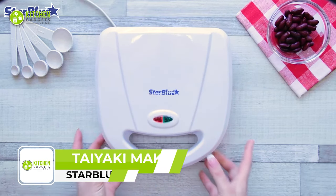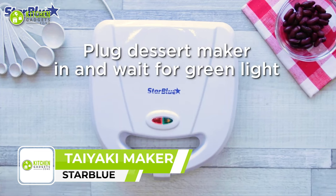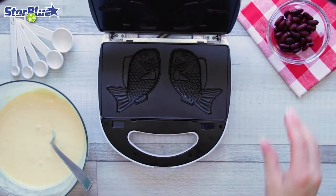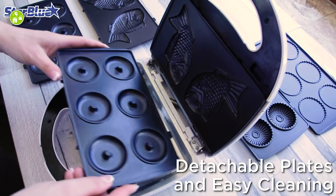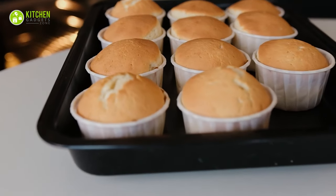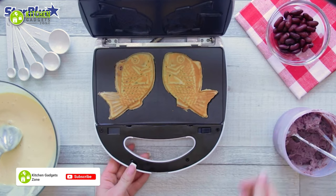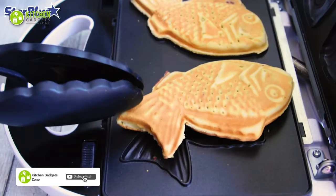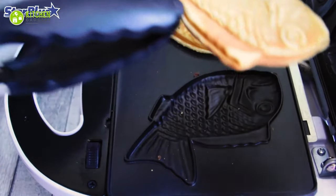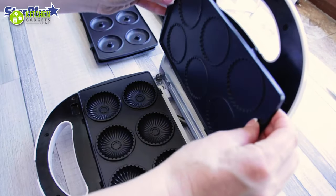The Star Blue Taiyaki Maker is a three-in-one dessert maker that allows you to bake six donuts, six pies, and two Japanese fish-shaped taiyakis at home. Each plate has distinctive features that help you bake mini donuts, brownies, cakes, muffins, and more. It cooks up to six delicious bite-sized pies with your favorite fillings. The plates are amazingly nonstick, making it easy to release your favorite dessert without tearing or crumbling, and the detachable plates make cleaning a breeze.